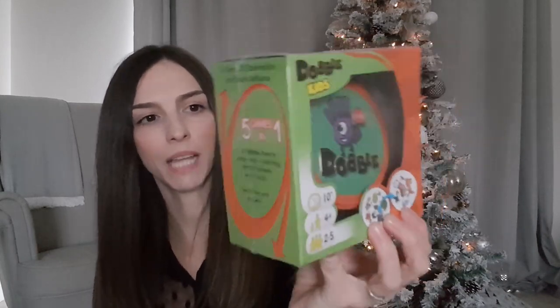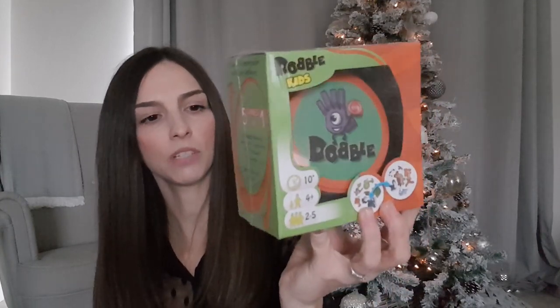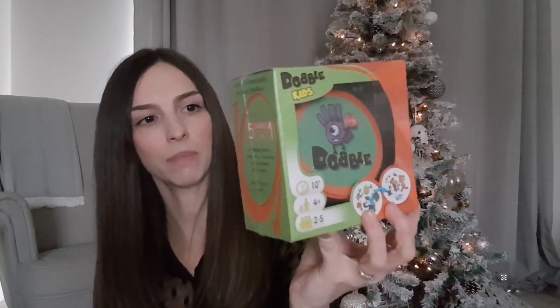The last thing for my son is this Dobble game. I've seen quite a few people posting about this on Instagram on their stories, saying it's a really good game for kids. We haven't played it before so I don't know what it's like, but I thought we'd get it and give it a try. We got it from Amazon and it was only eight pounds, so hopefully that will be good fun and something to do as a family together.